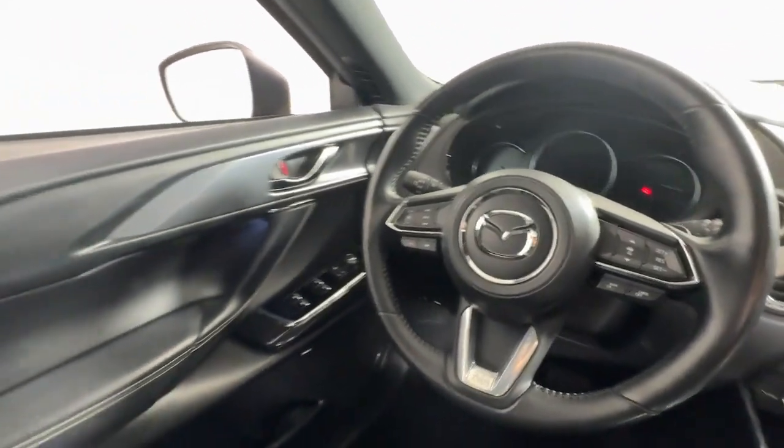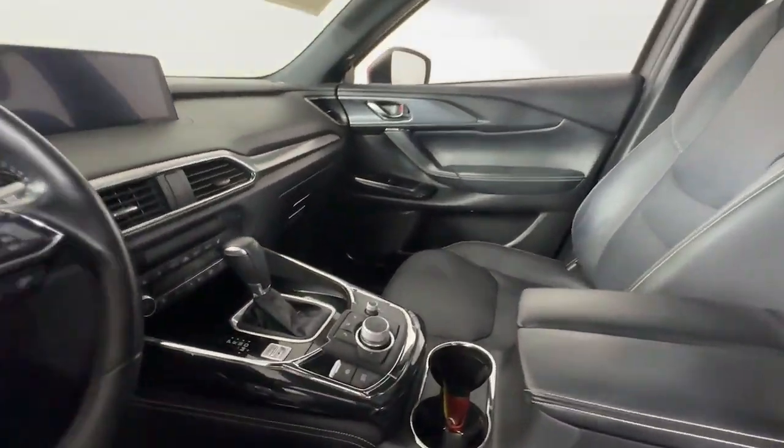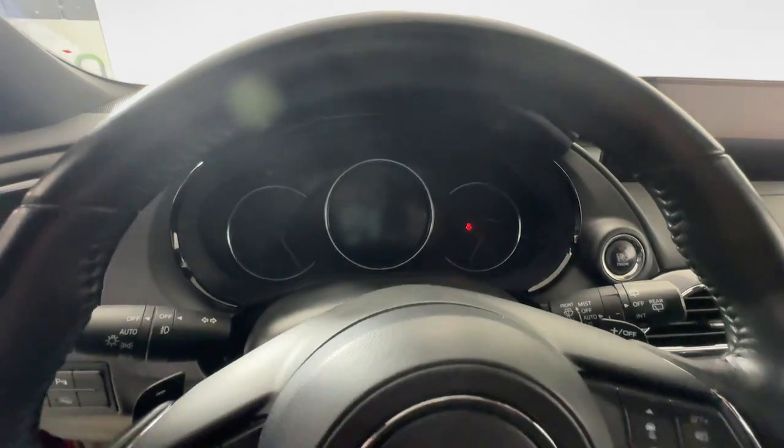These are just some of the great options this vehicle comes with: heated steering wheel, Apple CarPlay and/or Android Auto, head-up display, navigation system, keyless entry, third-row seat, all-wheel drive, moonroof, turbocharged engine, and heated mirrors.